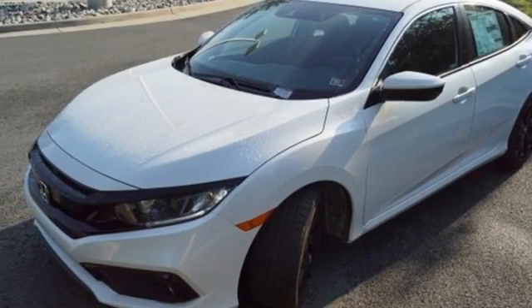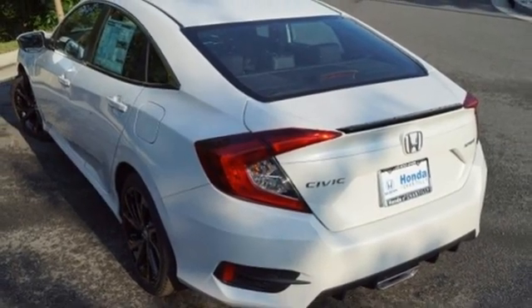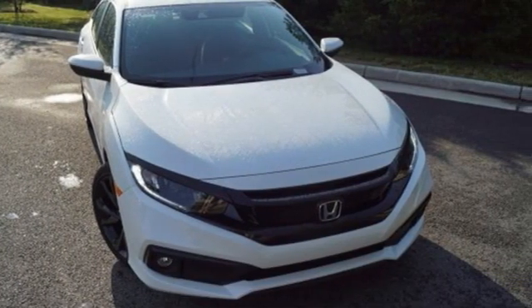Aluminum wheels, gas pressurized shocks, and streaming audio. Every Honda is designed with a driver in mind. You need to drive it to believe it. See it for yourself today.